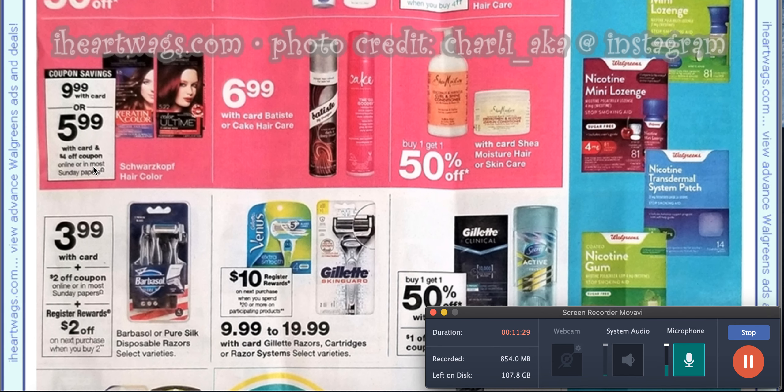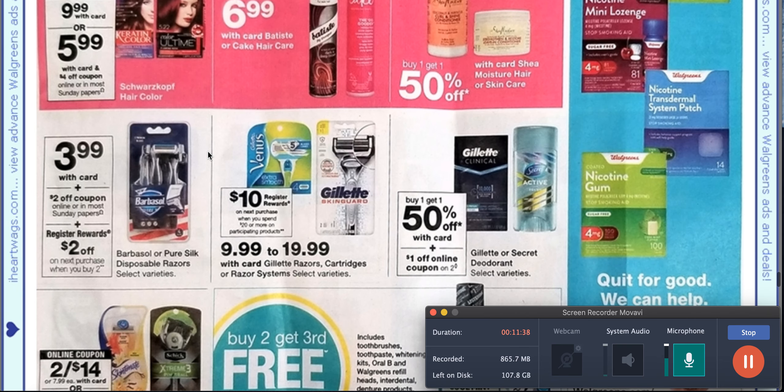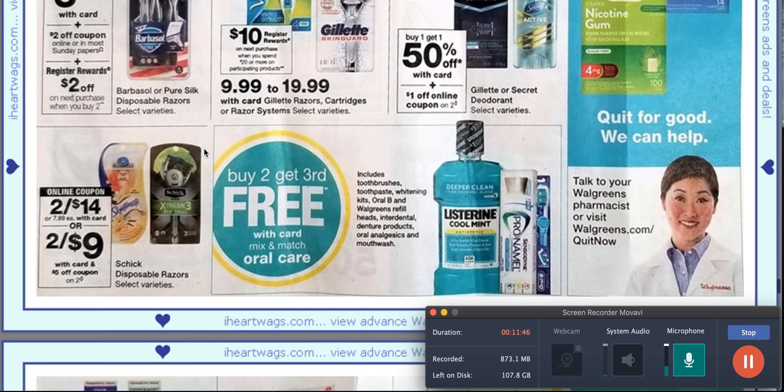This is a Henkel product and Dial is also Henkel, so we're going to get the typical Henkel products in the newspaper inserts. Here's another good clue — we're getting a $5 off two Schick disposable razor coupon. We just had a $6 off two and that expired, so this is a good coupon, but I would check if CVS has a better deal.